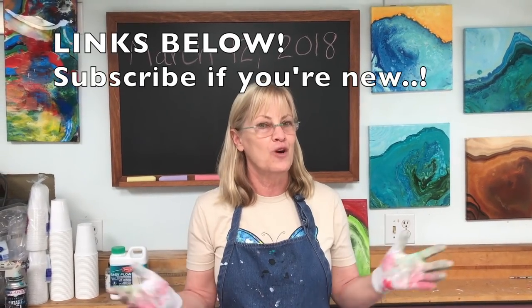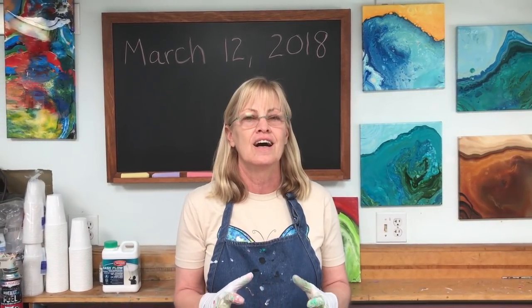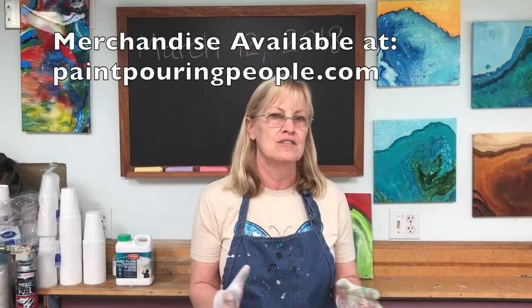Check out the links below, subscribe if you're new, and if you've been with me all along please leave a comment — I'd love to hear about your journey. I hope to see you over at Paint Pouring People on Facebook. I also have a merchandise page at paintpouringpeople.com where I've got t-shirts, coffee mugs, and other merchandise with my original designs. Those are all great ways to help support my channel — it keeps the videos rolling and the paint flowing. Remember there's no rules — give it a try, please comment, and we'll see you in the next video.